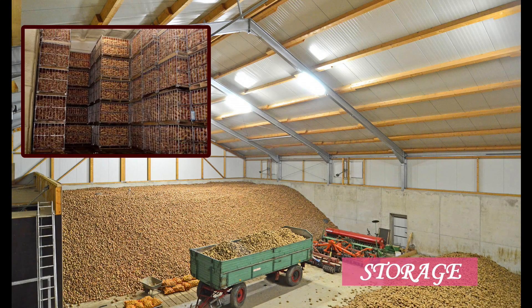Onion bulbs are packed in perforated gunny bags and stocked in vertical columns one above the other. Store onions in a cool, moderately dry location. Storage temperatures should be 32 to 40 degrees Fahrenheit and the relative humidity should be 65 to 70%. Possible storage locations include a basement, cellar or garage.